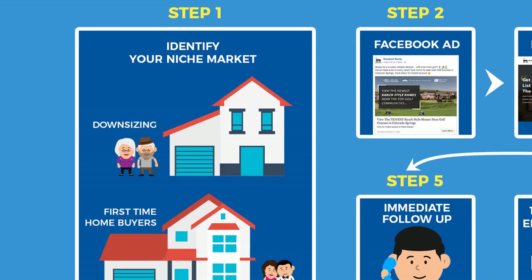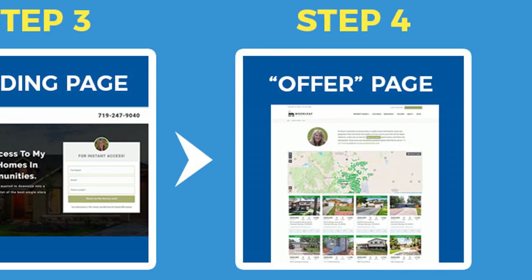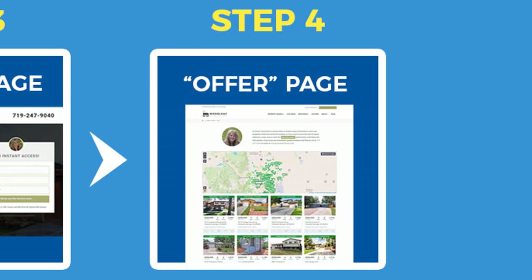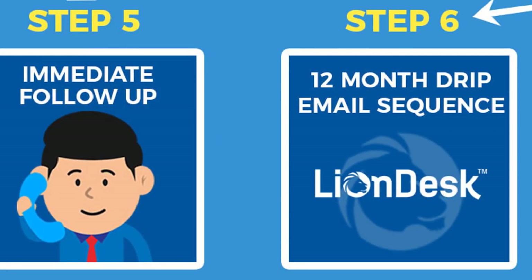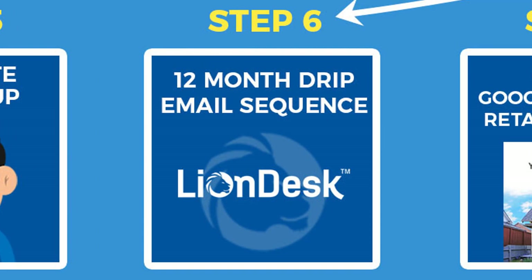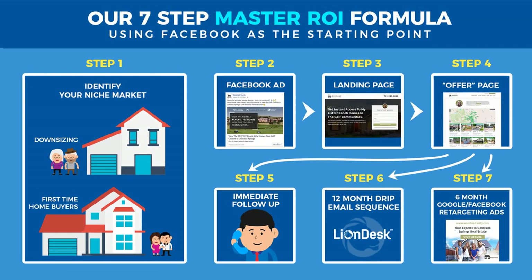Step 1: Identify your niche target market. Step 2: Create a Facebook ad. Step 3: Create the landing page that prospects land on after clicking your ad. Step 4: Create the offer page that prospects get access to after opting in. Step 5: Immediate follow-up. Step 6: 12-month drip email sequence. Step 7: 6 months of Google and Facebook retargeting ads.